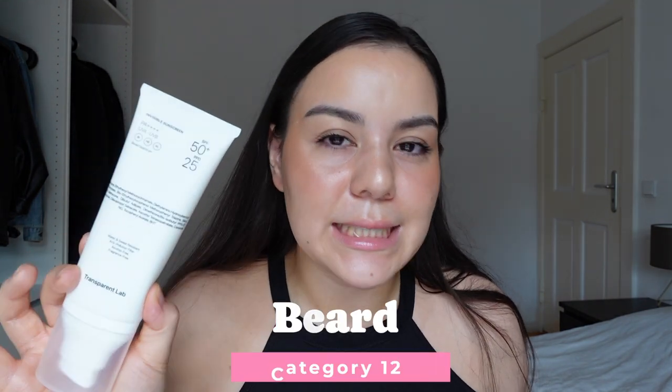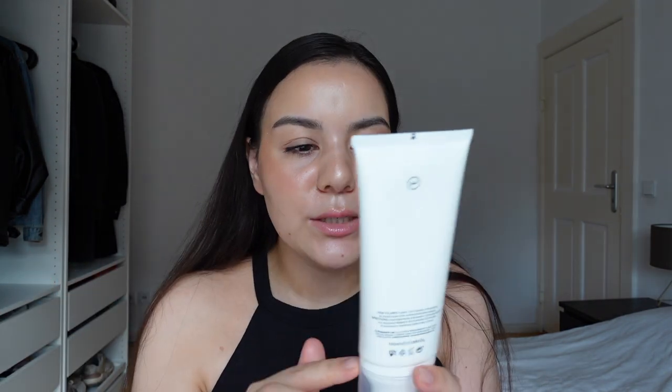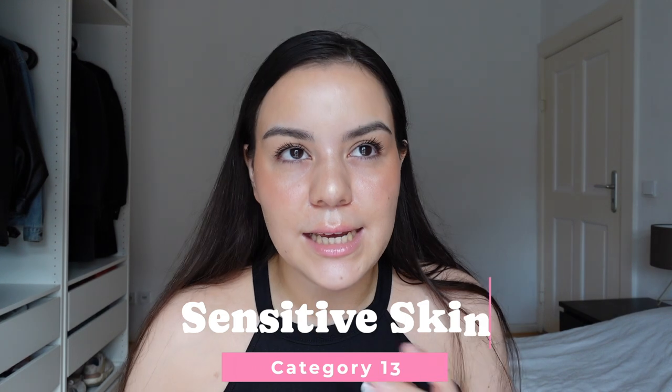Is this beard approved? Let's ask my boyfriend. Is this really suitable for sensitive skin? Yes it is. I believe this is suitable for almost every skin type since it is alcohol free, has soothing ingredients like ceramides, and is really hydrating and comfortable to wear no matter what skin concern you have. This has absolutely fantastic soothing ingredients — vitamin E, ceramides — 10 out of 10 if you are sensitive or have acne.